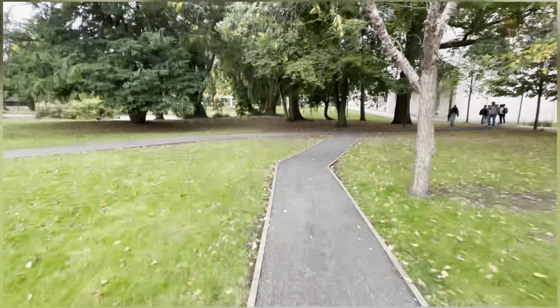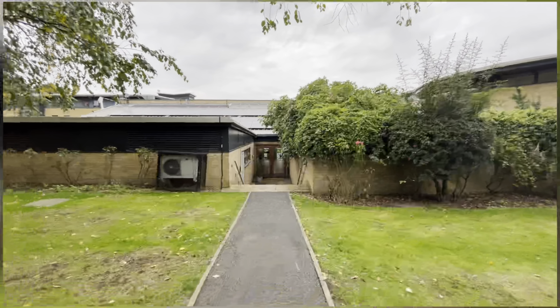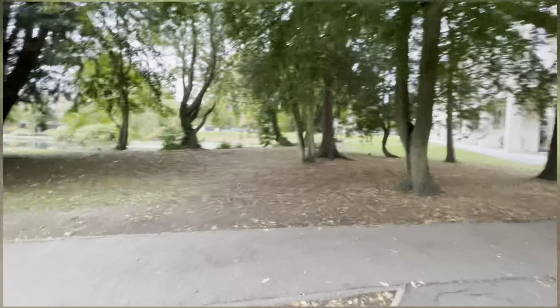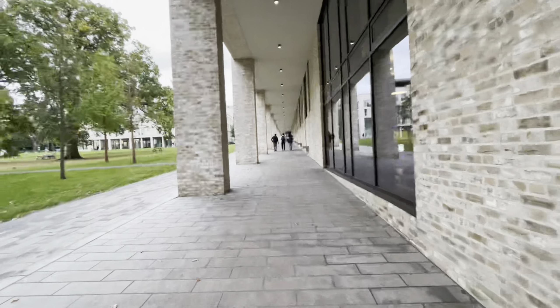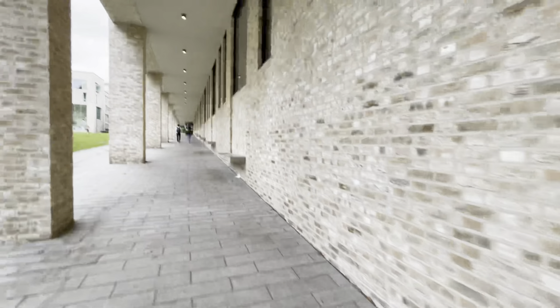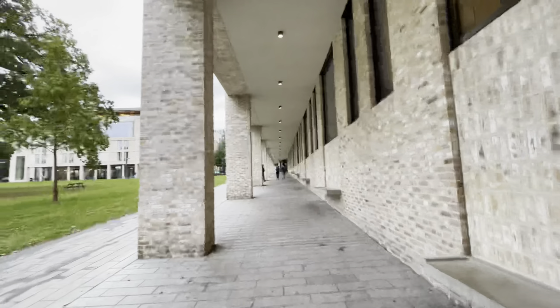Now I am going towards the library to show you guys how the library actually looks. We have to go straight from here. Here is the corridor I already talked about — before I was standing there and you could see the lake view. Now there are trees and a high-up area. Here we have some sitting areas and benches.